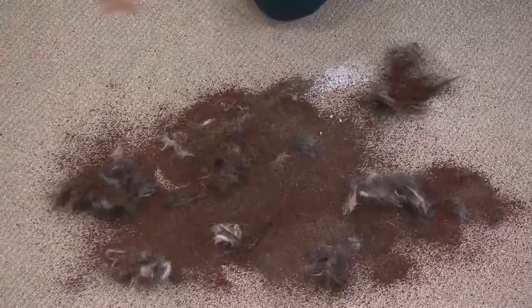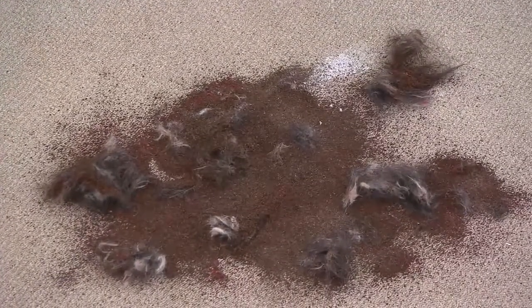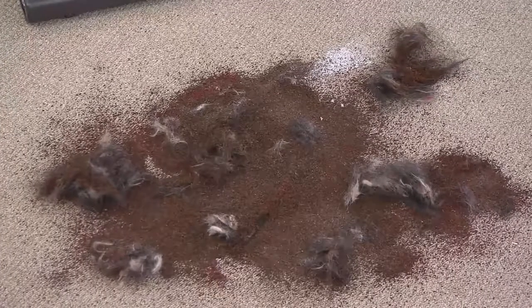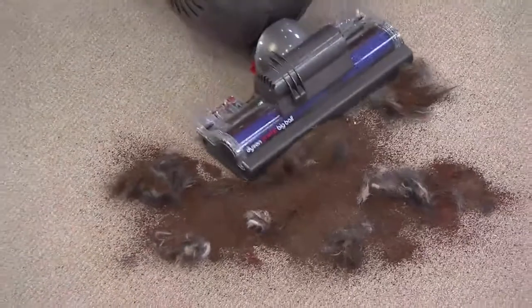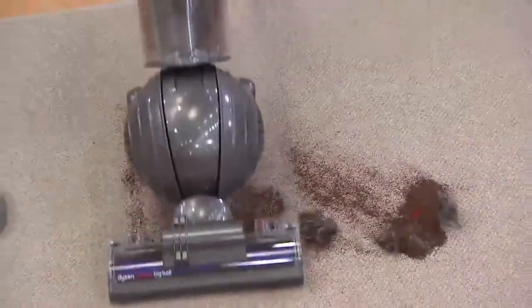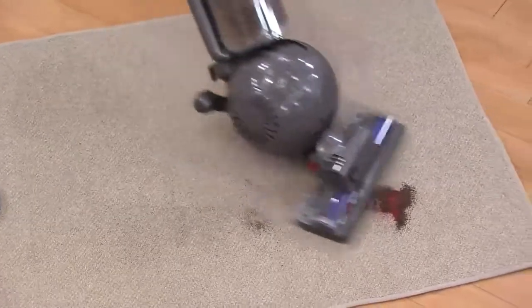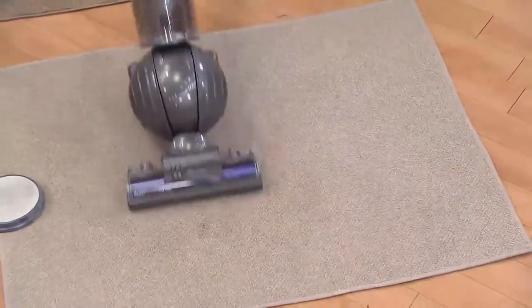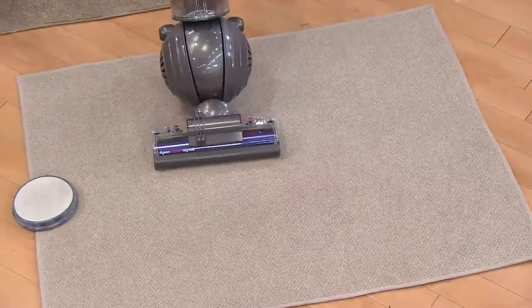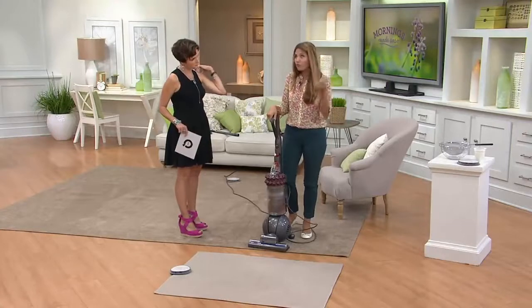With this Dyson vacuum, because it has big power and big performance, it's designed to give you everything you've wanted out of a vacuum. One of the biggest problems that vacuums have is that they lose suction. With this vacuum, you're not going to lose suction even when the bin is full, and we remove the filter completely.